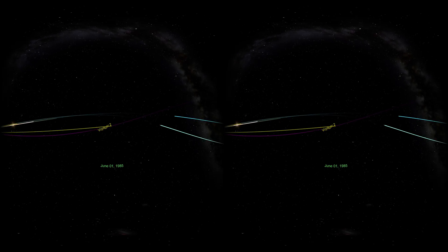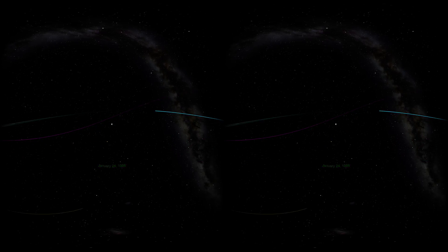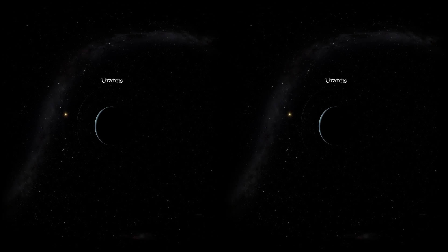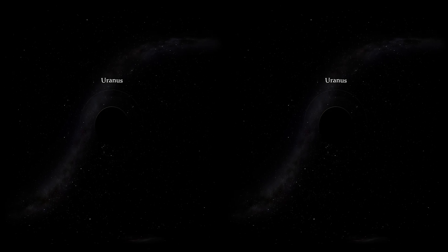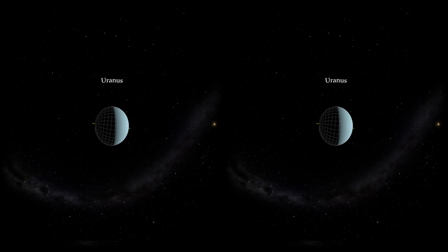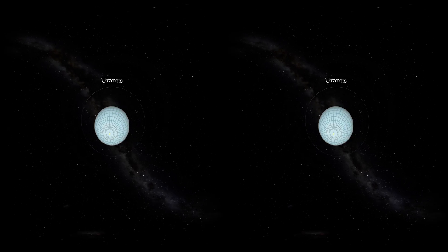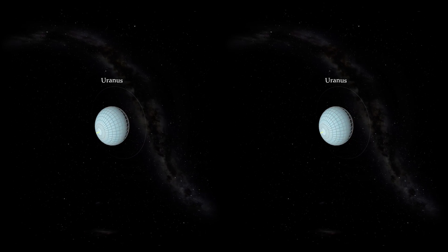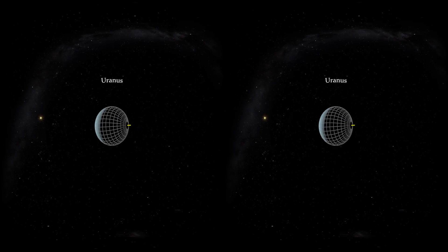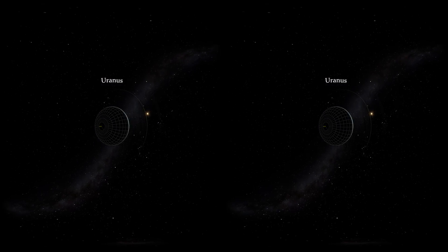Voyager 2 continued on to reach Uranus in 1986, and is still the only probe that has passed by our furthest ice giant planets, Uranus and Neptune. Data from Voyager 2 show that Uranus' axis is tipped on its side. While the other seven planets can be thought of as spinning tops with slight axial tilts, Uranus can be thought of as a ball rolling on its side around the Sun, making its North Pole experience 21 years of nighttime in winter and 21 years of daytime during summer.